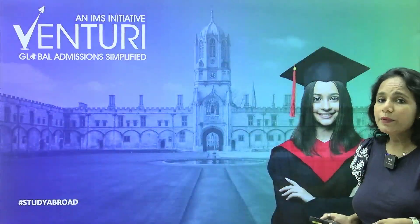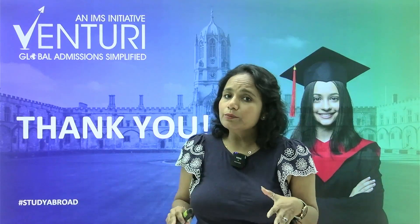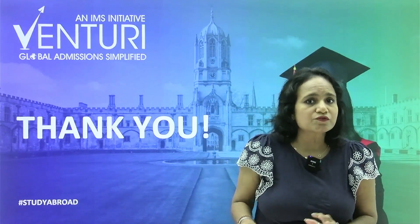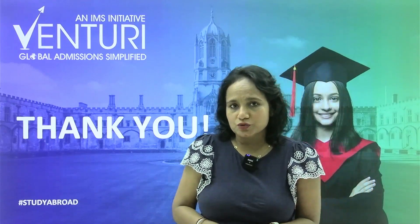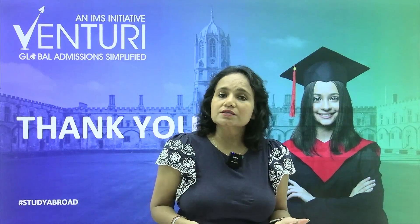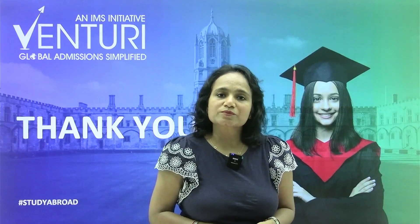All the career paths mentioned are very important roles available in each country. Every country has its own licensing exams, for which I have already made a video. Please comment or ask any questions below. Do like, share and subscribe to our channel.